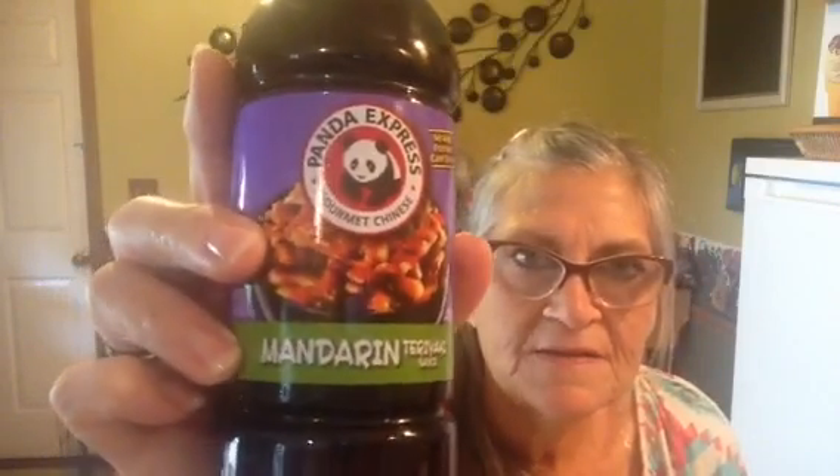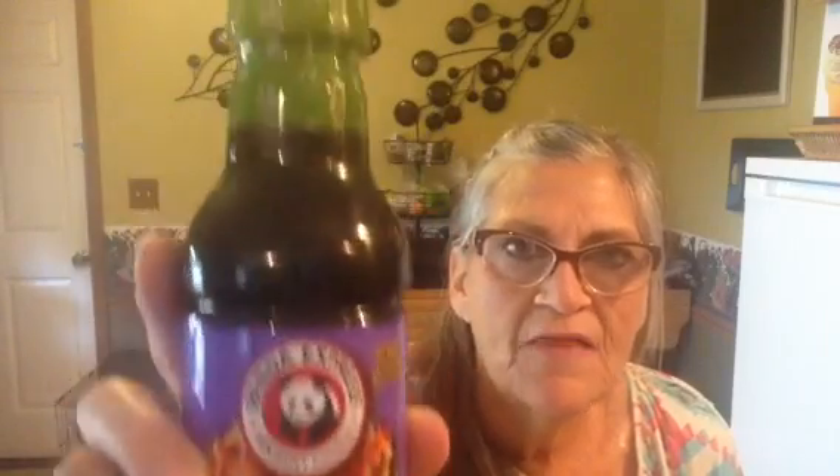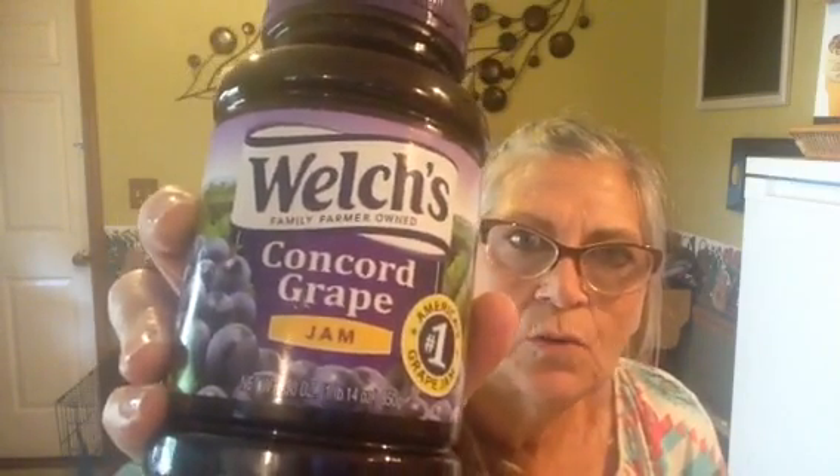Now I will show you my Walmart haul. We're going to have egg rolls — if you remember from my Sam's Club haul a while back, we got several boxes of egg rolls, so that's what we want for supper tonight. I got several different kinds of sauce to dip them in. This is Panda Express Mandarin Teriyaki sauce — we're going to try that, and it has no high fructose corn syrup. I also got the La Choy sweet and sour duck sauce.